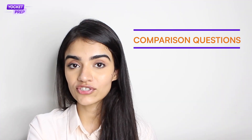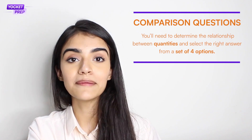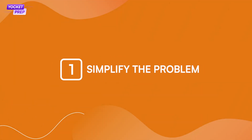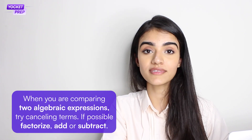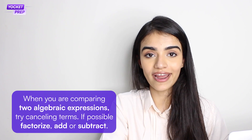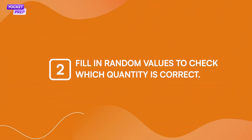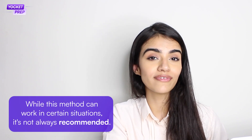Finally, we come to comparison questions, where you need to determine the relationship between quantities and pick the right answer from a set of four options. Two simple tips: first, simplify the problem — if you're comparing two algebraic expressions, cancel out terms, factorize, subtract, or add. Second, fill in random values to check which quantity is correct. While this method can work in certain situations, it's not always recommended.